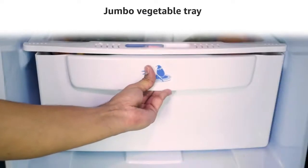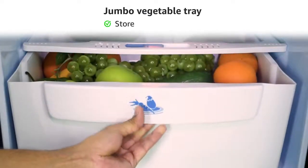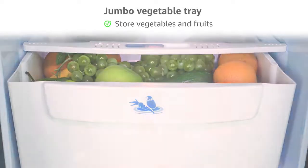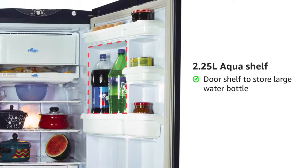This single-door refrigerator comes with a large vegetable tray that allows you to store a sufficient amount of vegetables and fruits. It also has a dedicated aqua shelf in the door to store a large water bottle.